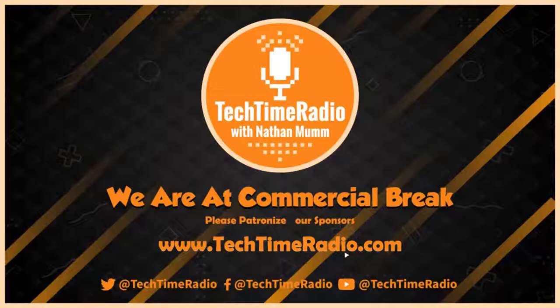Tech Time Radio is moving to Kixi AM 880 on Tuesday, January 11th from 3 to 4 PM. We are moving the Tech Time Radio show that has blown up on KKNW 1150 over to Kixi. We need to tell everybody about it so they can see the explosion on January 11th of Tech Time Radio from 3 to 4 PM.